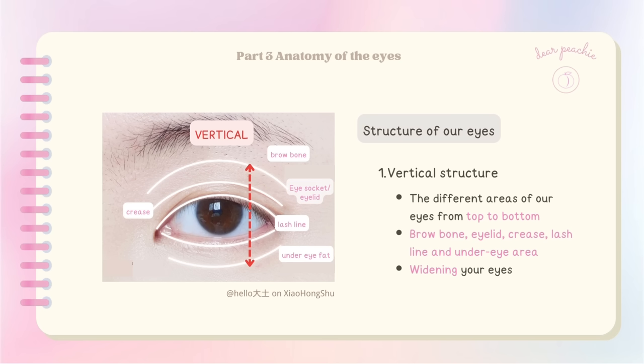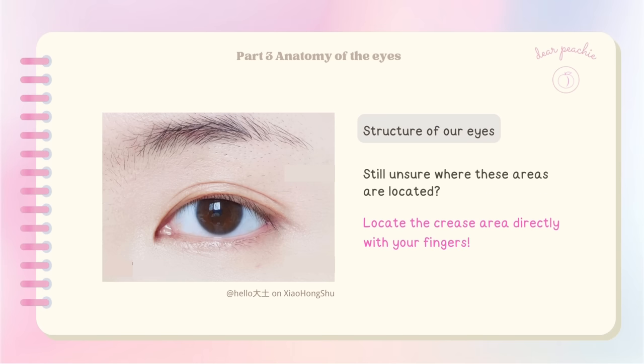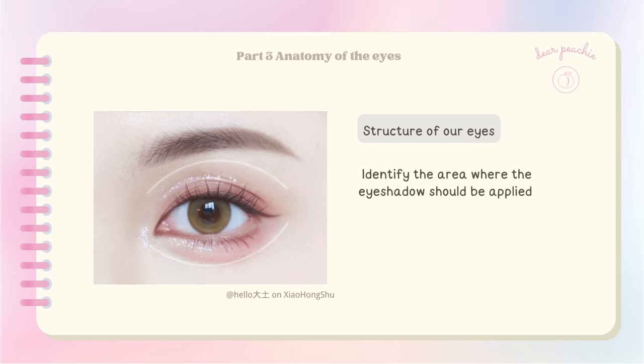The horizontal structure refers to the left and right sides of our eyes, which includes the inner lid, middle of the lid, and outer lid — these are the areas to work on if you wish to elongate your eyes. The easiest way to locate the crease area is to use your fingertips to feel the position of your eyeball beneath your eyelid. Gently press your fingers and locate the slight indentation between your eyeball and your brow bone — this identifies where the eyeshadow should be applied.